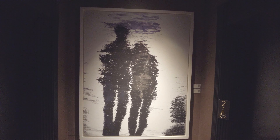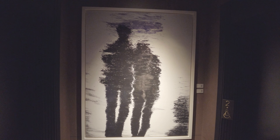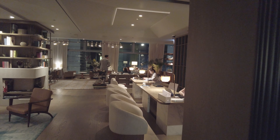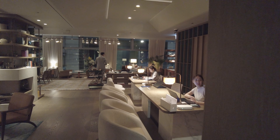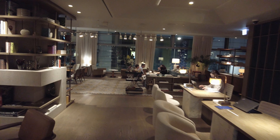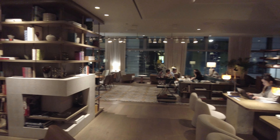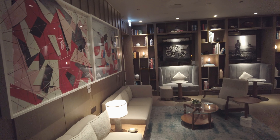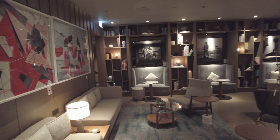Two of my favorite things about the Hari are the stylish interiors and the art. The art is on display from the moment you enter the lobby and continues as you step out of the elevator onto the reception floor. Check-in happens at one of the several desks sitting just past the elevators. I checked in after dark, at which time you can fully experience the ambiance of the Hari.